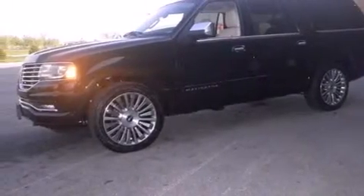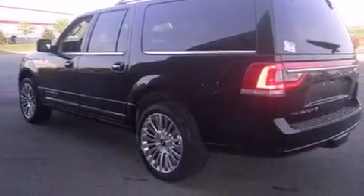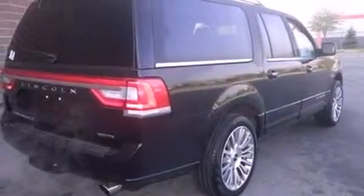Also included are a rear window defroster, an anti-lock braking system, a power rear lift tailgate, and leather seats that provide great support and create an overall luxurious feel.